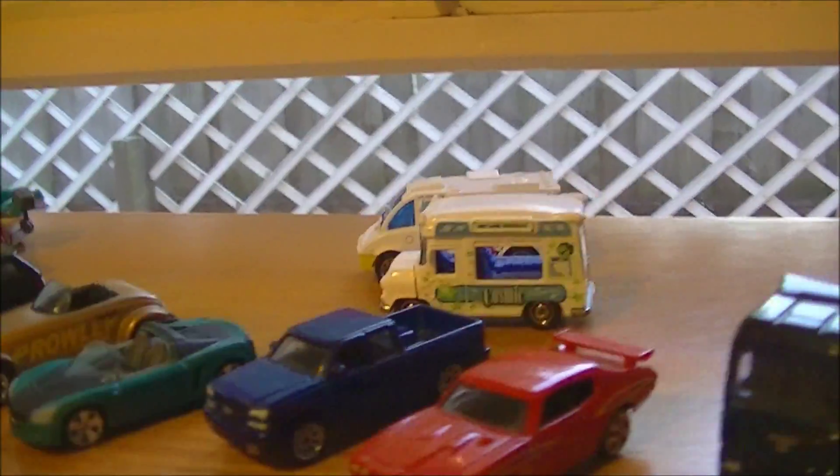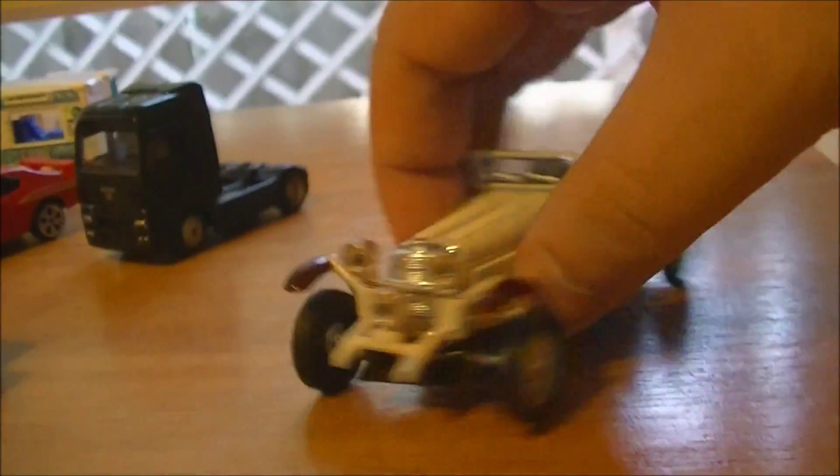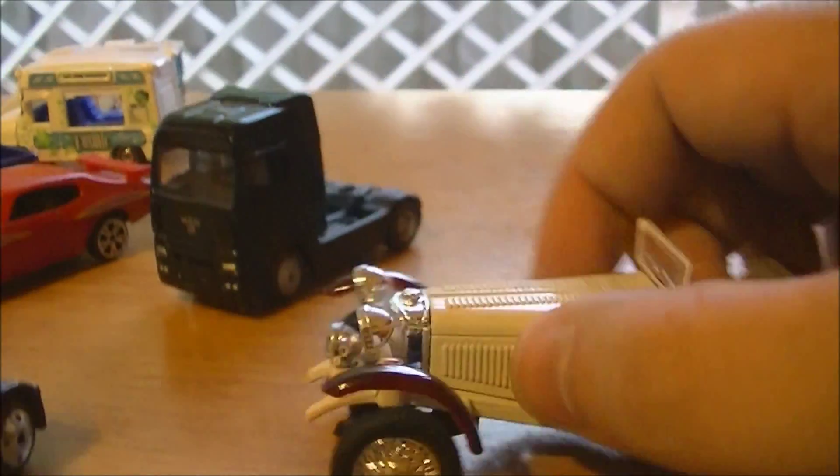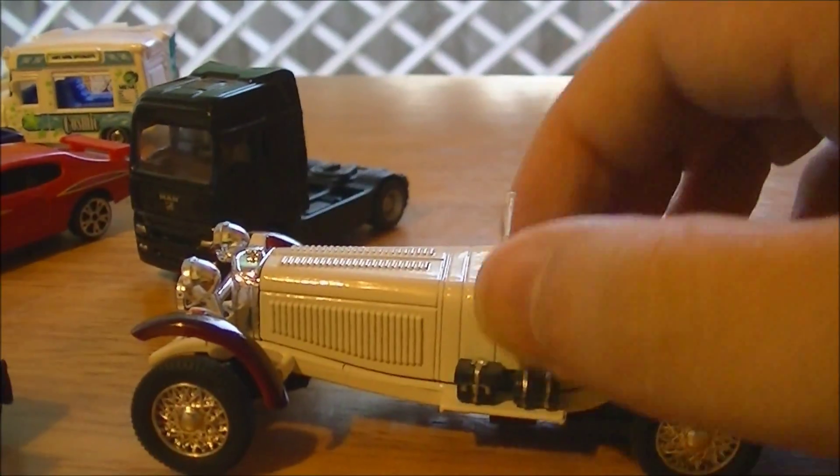That's a pretty cool addition to my collection — definitely glad that I got it. And this is the 1:43 scale Mercedes Benz, the newest addition to my Mercedes collection of a different scale.